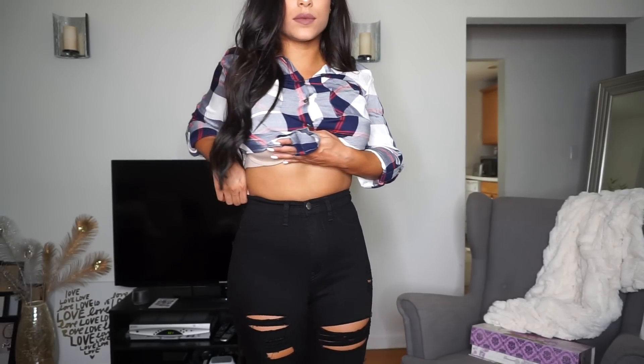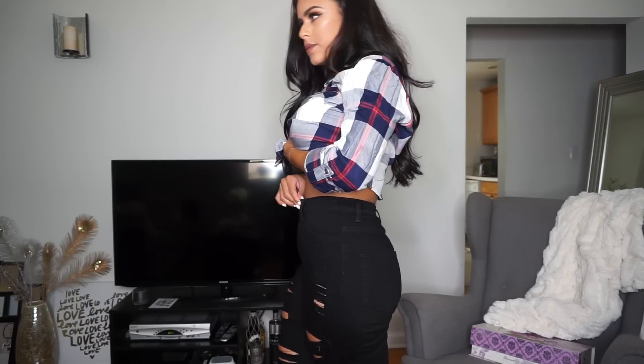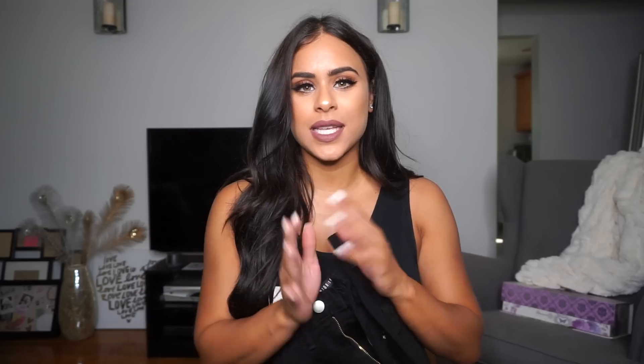They're really high-waisted, but they're so comfortable and I feel like high-waisted jeans make you look so good because they give you that really small waist and just suck everything in. So I love high-waisted jeans. This pair has no pockets in the front, but it does have some pockets in the back.